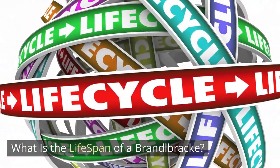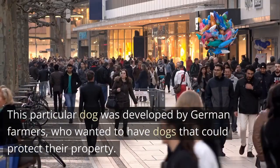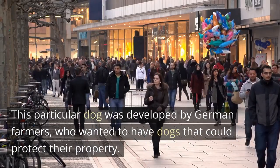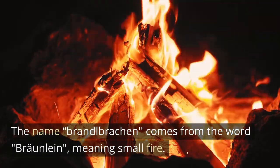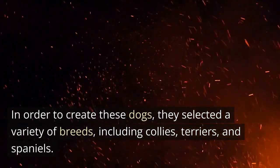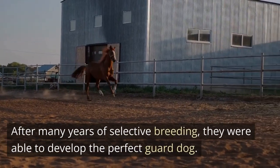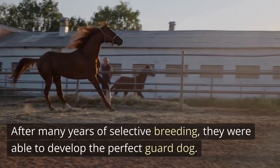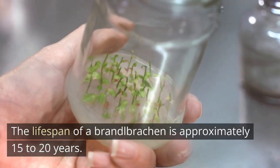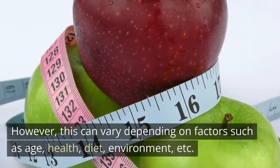What is the lifespan of a Brandelbrech? This particular dog was developed by German farmers who wanted dogs that could protect their property. The name Brandelbrech comes from the word brawnline, meaning small fire. In order to create these dogs, they selected a variety of breeds, including collies, terriers, and spaniels. After many years of selective breeding, they were able to develop the perfect guard dog. The lifespan of a Brandelbrech is approximately 15 to 20 years. However, this can vary depending on factors such as age, health, diet, and environment.